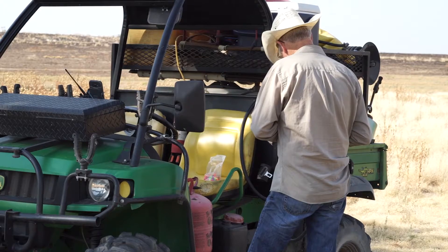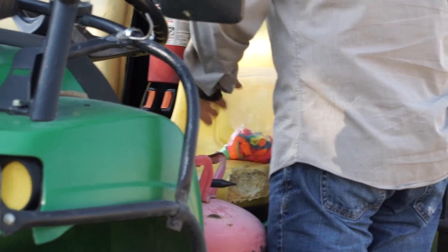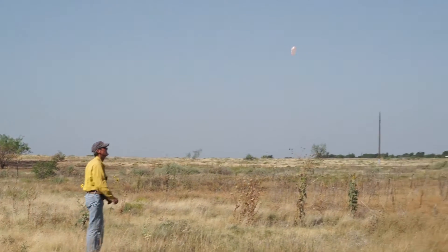A few years back, during burn school, one of my crew members had brought helium in a canister and some balloons. I wish we'd have thought about that 30 years ago. But it really gives you an idea of surface winds and winds aloft.